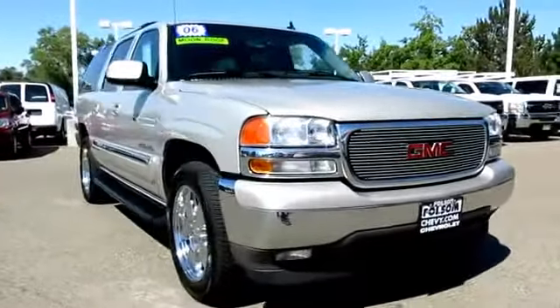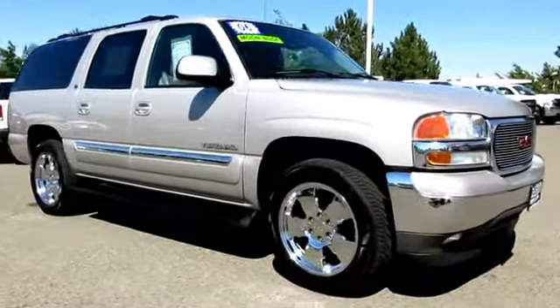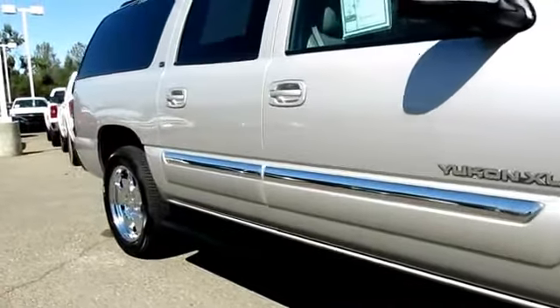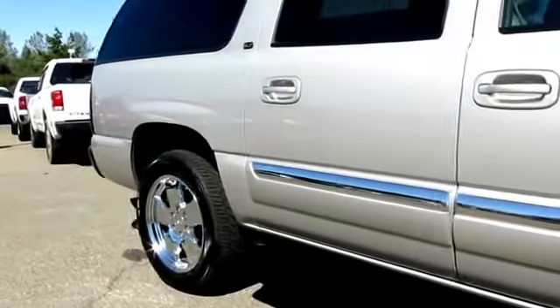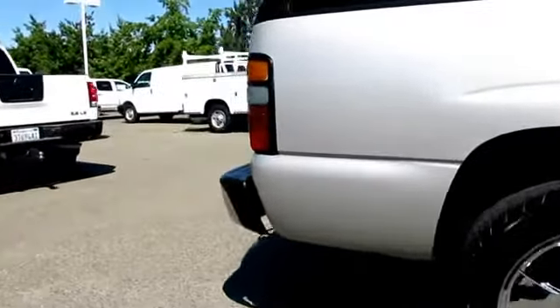Here's another example of a great Folsom Chevy vehicle, and it comes equipped with power windows, tilt wheel, roof rack, running boards, OnStar, privacy glass, moon roof, parking sensors, air conditioning, and anti-lock braking.